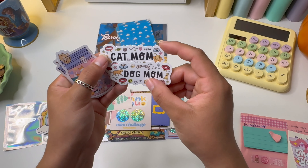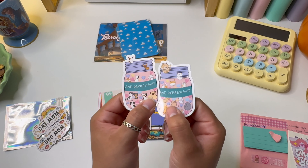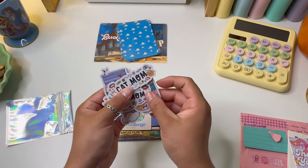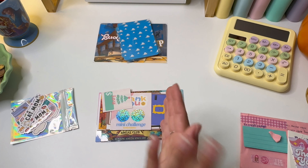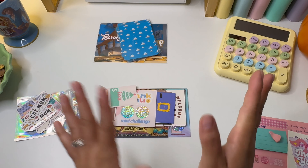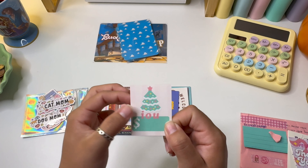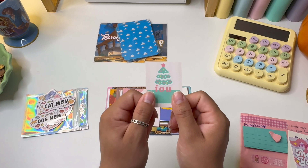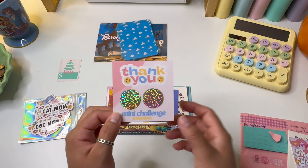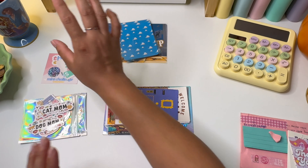We have a cute little rainbow one, one that says dog mom, and one that says cat mom. Then there are two jars of antidepressants — one with dogs and one with cats — and these are literally so cute. I do have two cats and a dog, and I work in an animal shelter because I love animals. I currently have a foster kitten. Then we have this cute little IOU card with a Christmas tree in pastel colors. It's laminated, really sturdy, and such a cute little size.